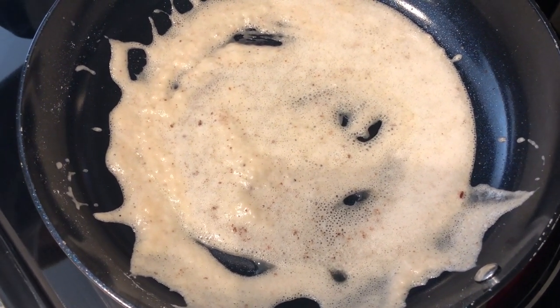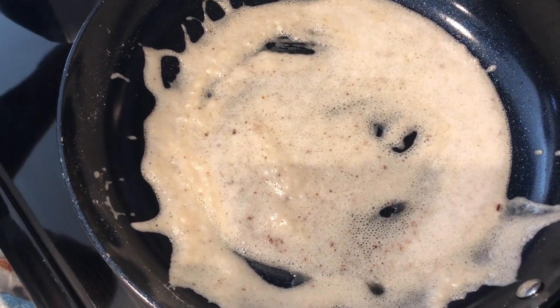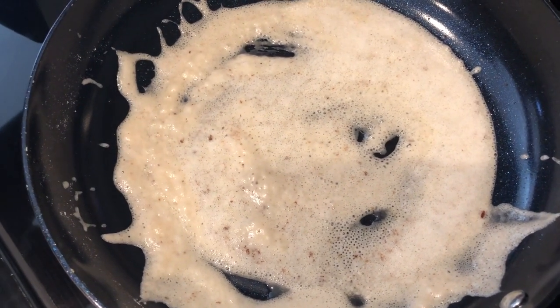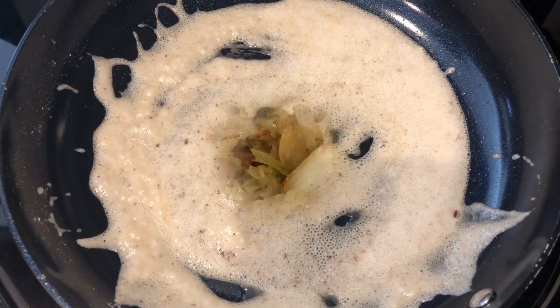And then once I've got that going, I'm going to add in a cup and a half of milk. And then I am making some breaded chicken breast. I've got my air fryer going, so I'll be back and show you our plate.